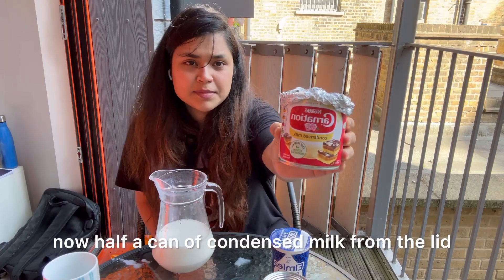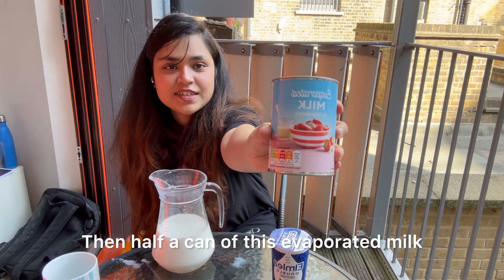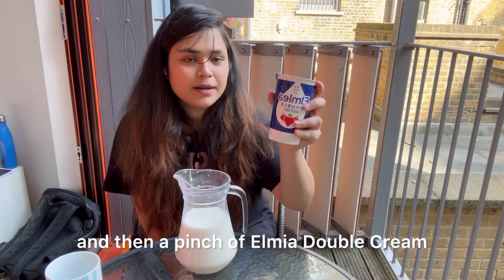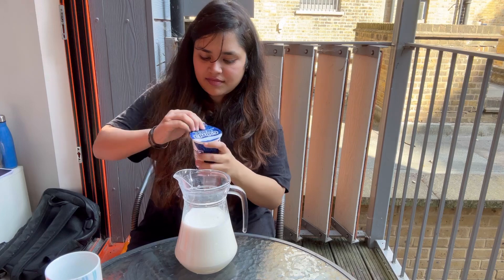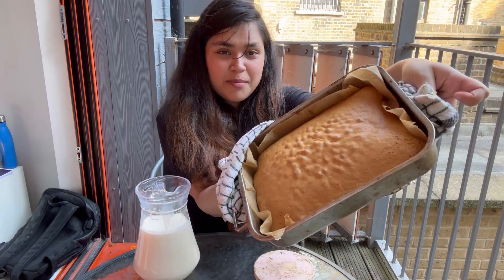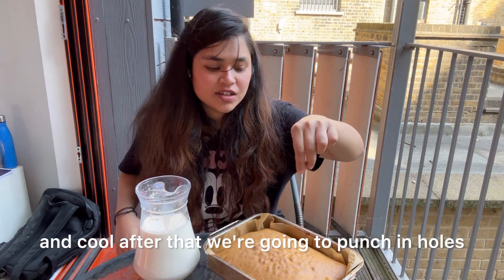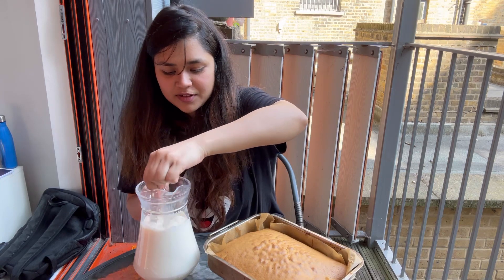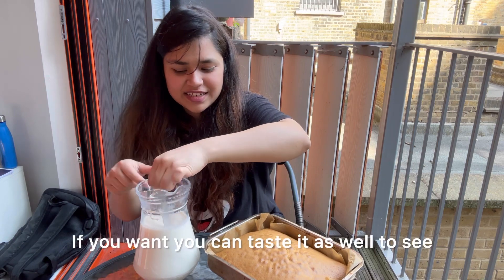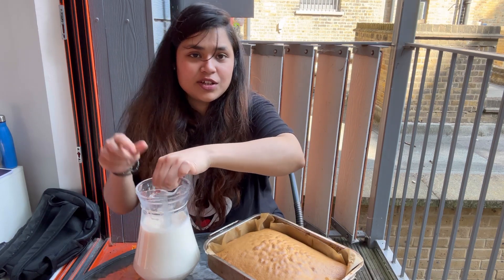I'm preparing my three milk mixture. I add half a can of condensed milk, then half a can of evaporated milk, and then a pinch of Elmlea double cream. I give the milk a good stir to get all three types to balance each other and give it a good taste. You can taste it as well to check the sweetness level, and if you want it sweeter than usual you can add more condensed milk.